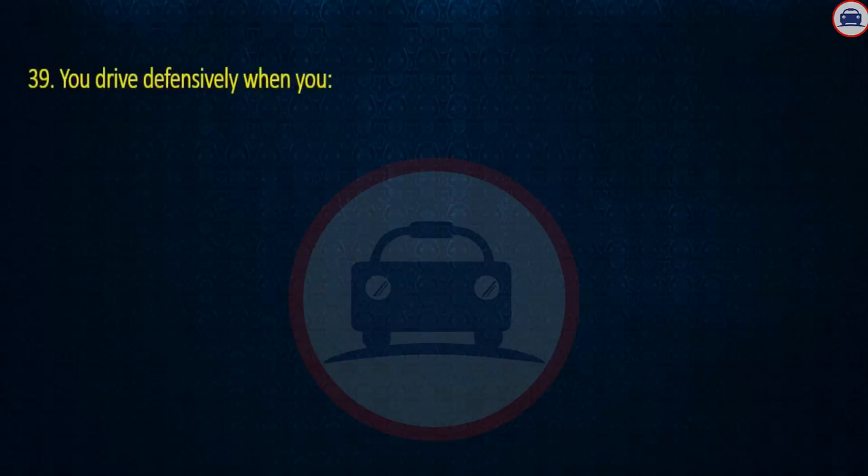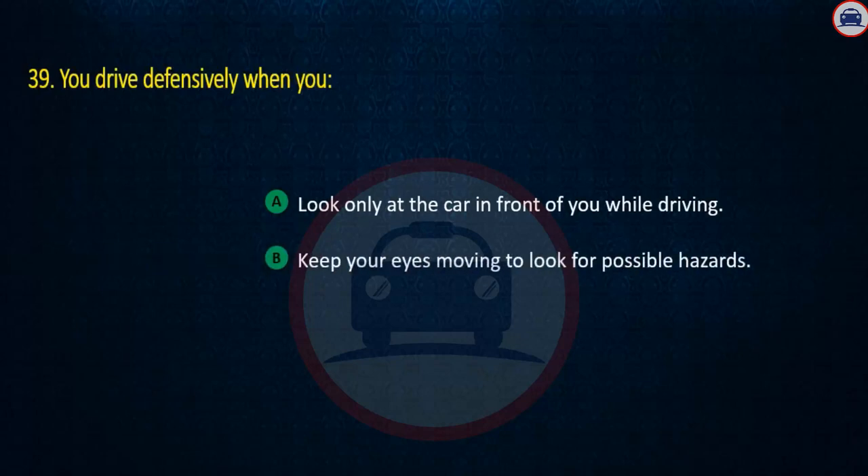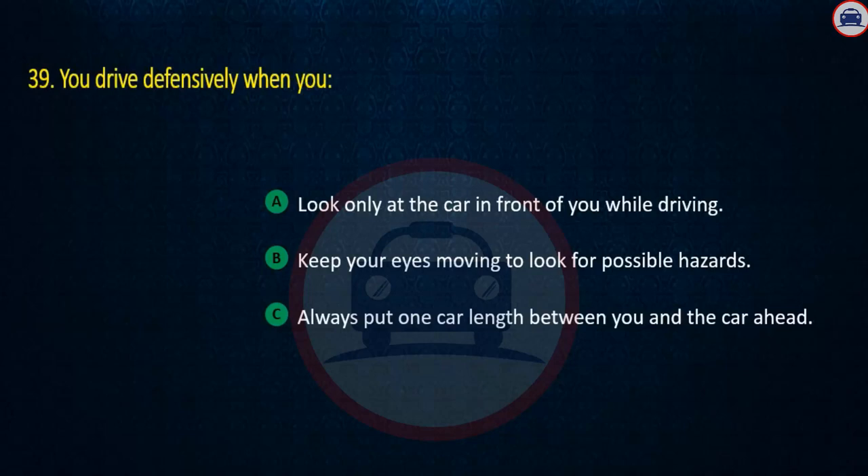Question 39. You drive defensively when you: Look only at the car in front of you while driving, Keep your eyes moving to look for possible hazards, or Always put one car length between you and the car ahead. Answer: Keep your eyes moving to look for possible hazards.